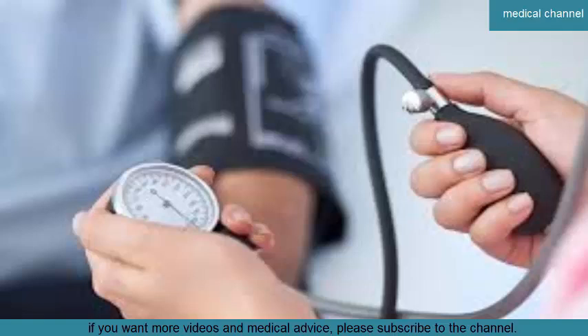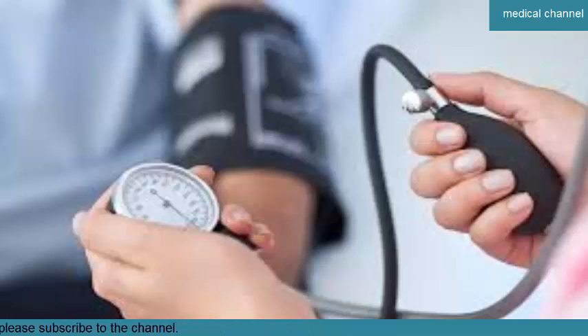Symptoms of High Blood Pressure — Hypertension. High blood pressure, or hypertension, typically doesn't have symptoms unless it is an emergency situation. You typically need to have your blood pressure checked to know it is high. High blood pressure usually causes no symptoms, and you can have it for years without knowing.